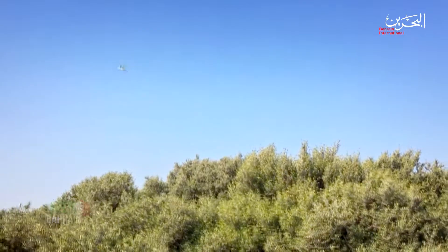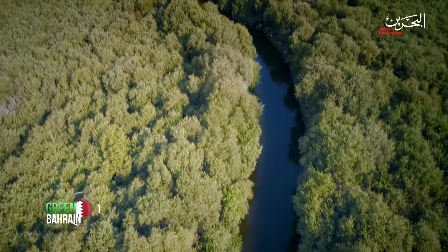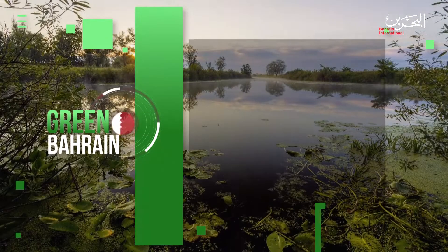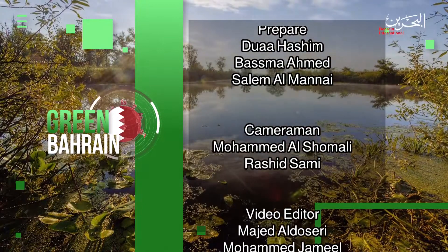Our knowledge has grown over the past few years since we started in 2013. Now we're managing the nursery of Babco, and we're developing a new nursery for 8,000 plants in Ras Sanad. This will continue to support plantations using the nurseries to increase the number of mangroves on the shores of Bahrain.